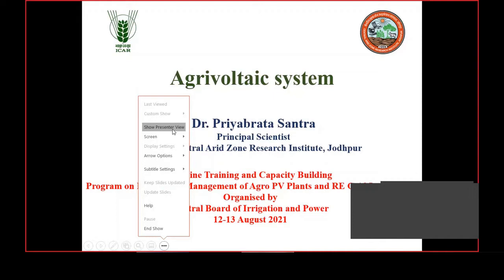I will go to the system hypothesis first. Why is the agri-voltaic system required? Why is this solar PV system, which is conventionally working, different from this integrated system?